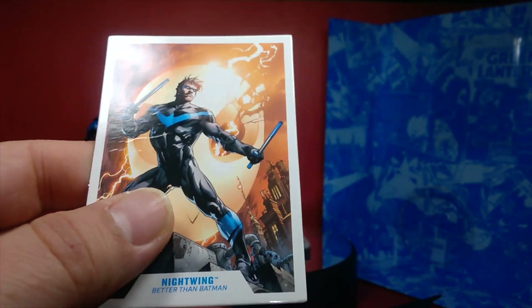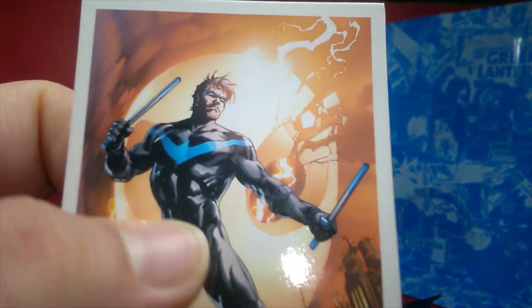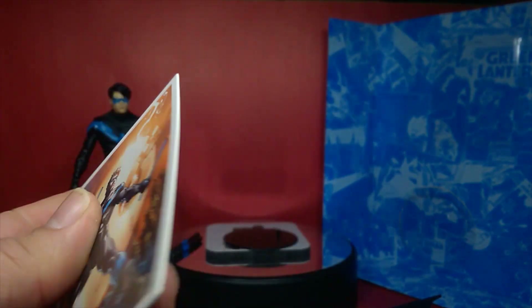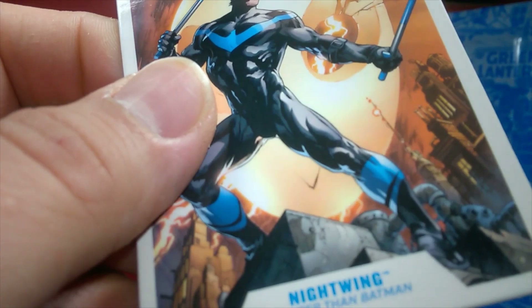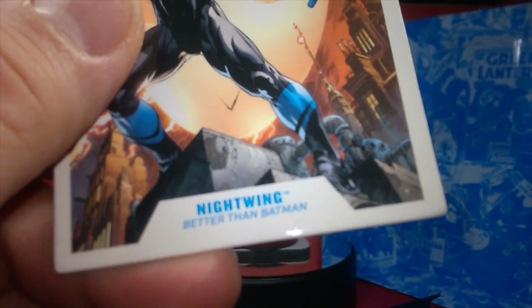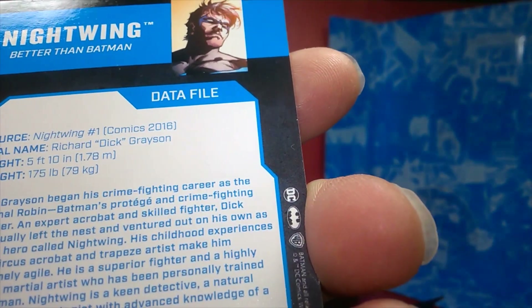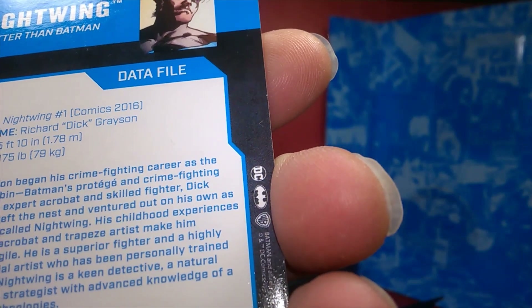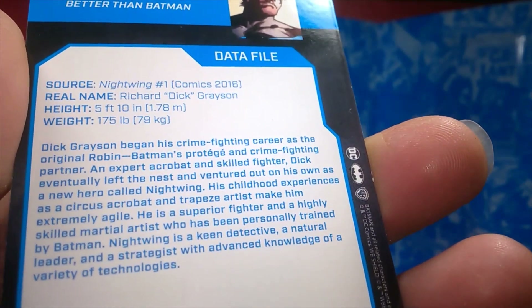Of course, we have these wonderful trading cards — like we used to collect back in the day, like baseball cards. Really nice artwork with a high-gloss finish; they're very thick. The front shows Nightwing, and the back reads: 'Dick Grayson began his crime-fighting career as the original Robin' — so you get his full bio. That's everything he comes with as far as accessories.